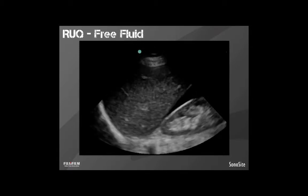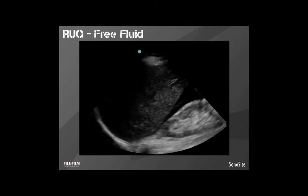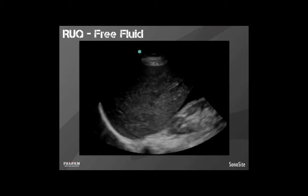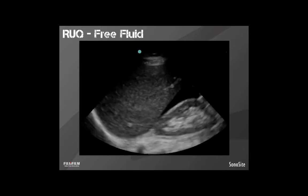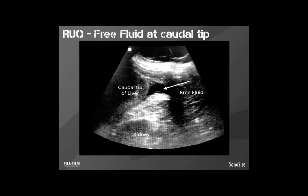This is a much larger collection of fluid — one where I'd definitely expect you to pick it up. This is clearly a positive FAST exam. Call this into the hospital and get there as quickly as possible. This is an image I took of one of my patients — someone who fell off the back of a motorcycle and was run over by another. We had this positive free fluid collected first in the caudal tip of the liver, which is the most sensitive area in the right upper quadrant exam. In this case, we were able to call the trauma center and let them know we were coming, and they expedited their own FAST exam when we arrived.